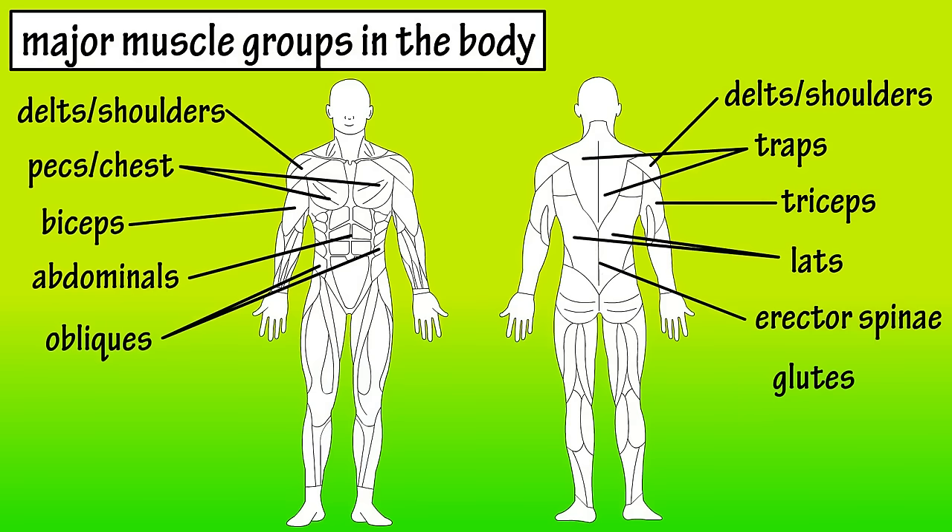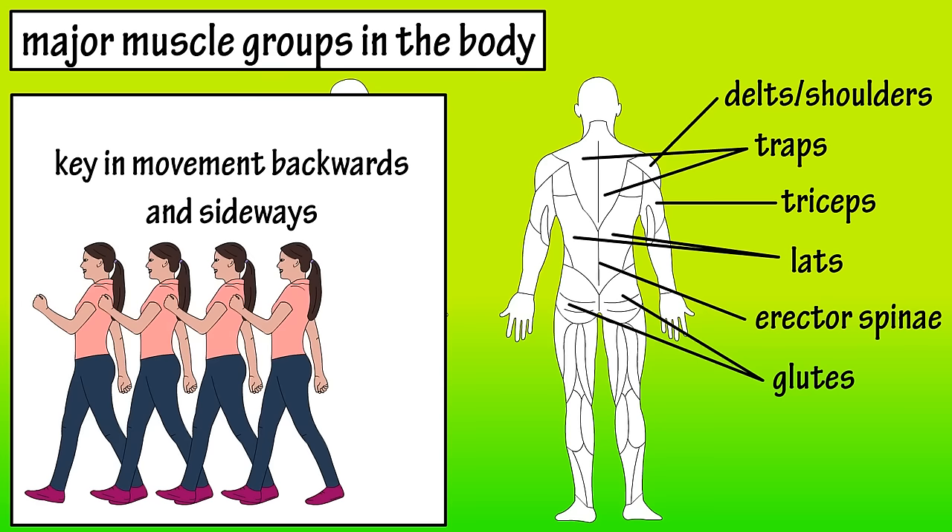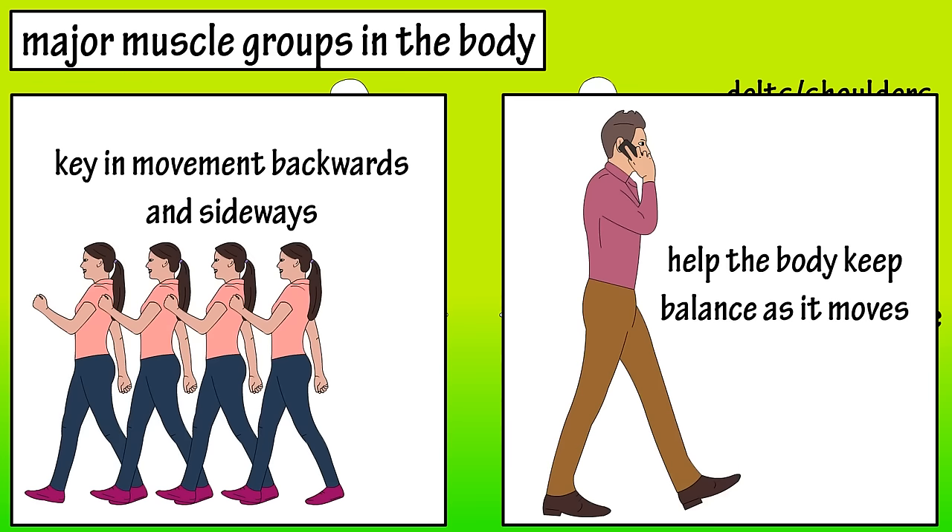The glutes are your butt muscles, so they're obviously located there. The glutes are key muscles in the movement of your legs backward and sideways, and they also help you maintain balance as you walk or run.